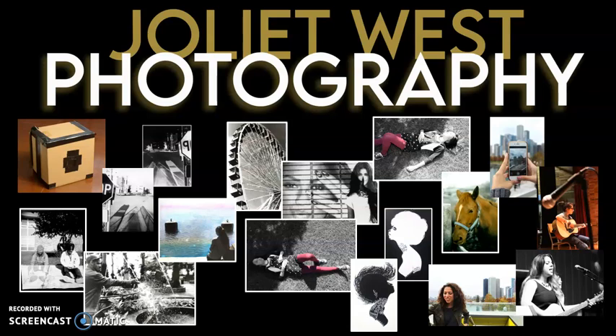We provide a state of the art computer lab with dual monitors and the most up-to-date software. We have the entire Adobe Creative Suite which includes Photoshop. If the weather is nice there are opportunities to go outside and take pictures during the school day, and we even sometimes go on field trips to downtown Chicago.